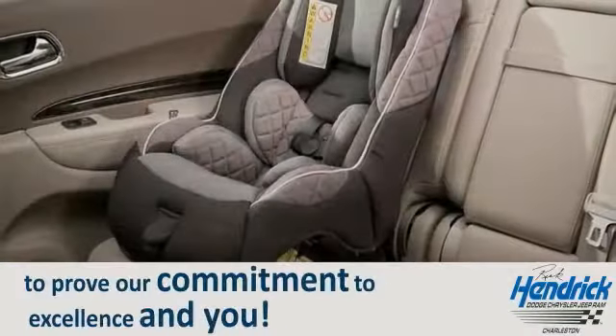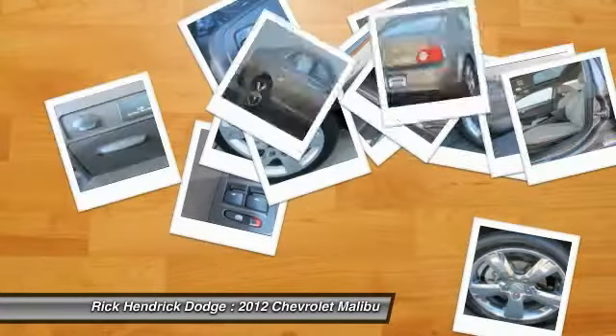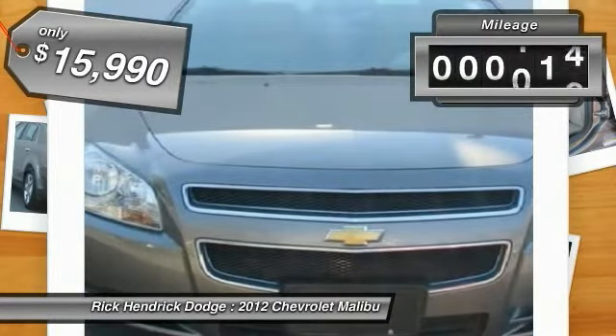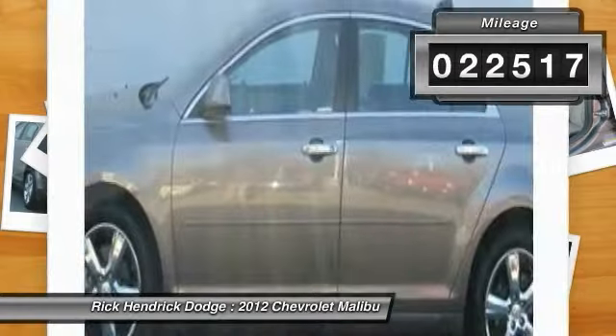To prove our commitment to excellence and to you — the 2012 Chevy Malibu, a combination of performance and fuel economy. The Malibu is a great commuting car and is priced below $20,000. This vehicle has less than 25,000 miles.